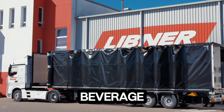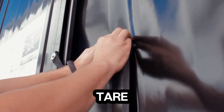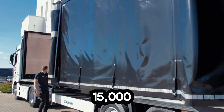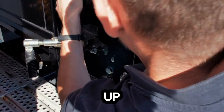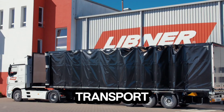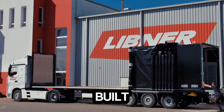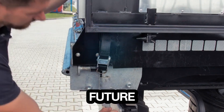It's also approved for beverage transport, proving its versatility across industries. With a tare weight starting at just 15,000 kilograms and a massive capacity of up to 160 cubic meters, this bodywork redefines what efficient transport looks like. The Libner OpenBox C+ isn't just built for the road — it's built for the future of logistics.